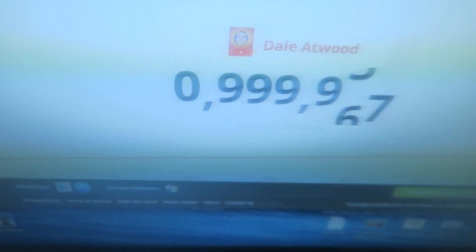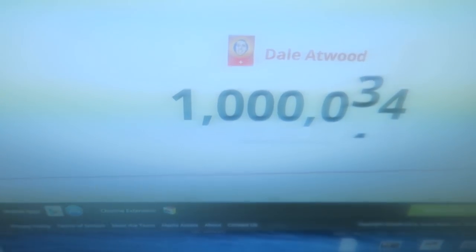This is it! Hurry up! Boom! One million! Woohoo!